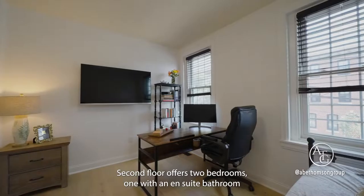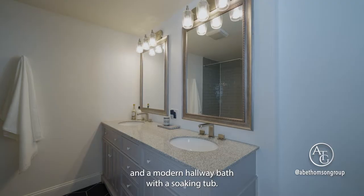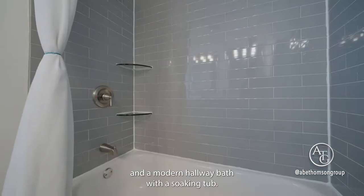The second floor offers two bedrooms, one with an ensuite bathroom, and a modern hallway bath with a soaking tub.